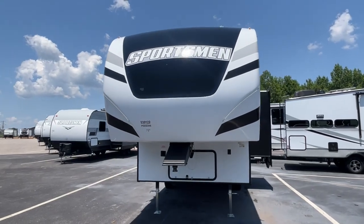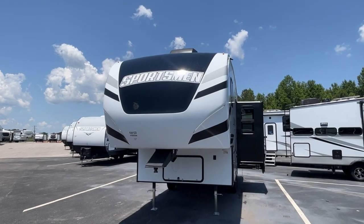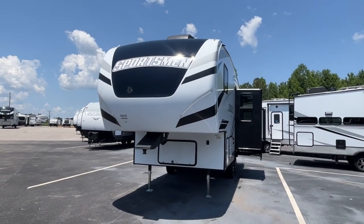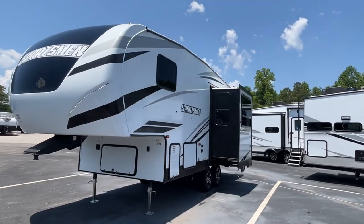Today we've got a special — a 2023 KZ Sportsman fifth wheel. The model number is 231RK, and I'm going to call this one short and sweet — you're going to like this one. The length is 24 feet 10 inches, the dry weight is 6,200 pounds, and the hitch weight is 950 pounds. That is awesome.